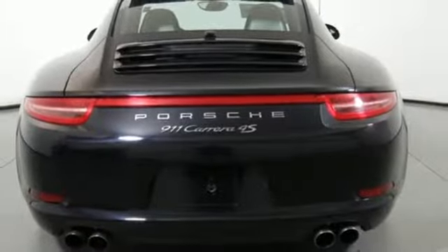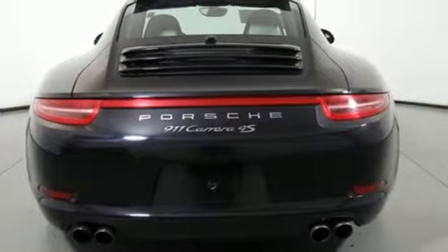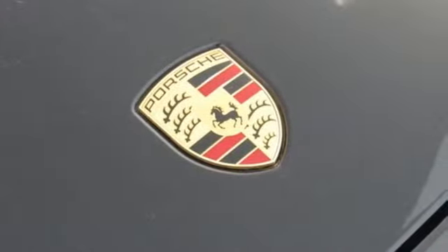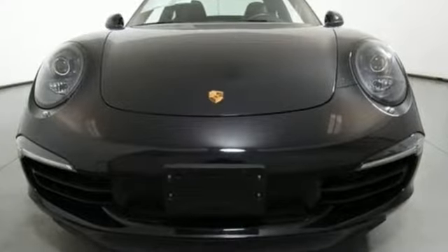Auto shift manual transmission, forged aluminum wheels, automatic with driver control suspension management, and H6 engine power performance Porsche.